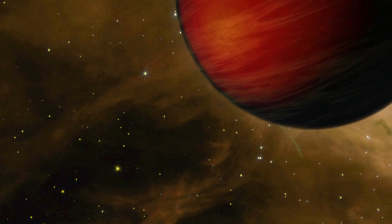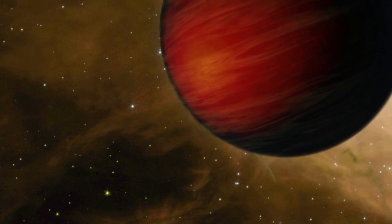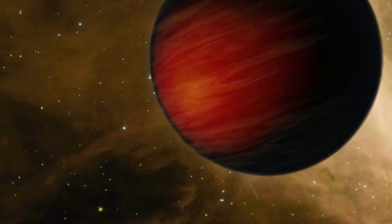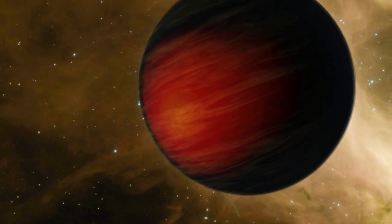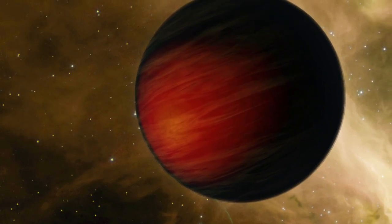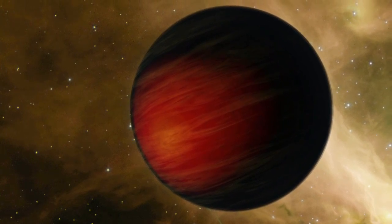Even without pictures of these exoplanets, astronomers have learned many things that can be illustrated in artwork. For instance, measurements of the temperatures of many hot Jupiters — massive worlds orbiting very close to their stars — hint that their atmospheres may be as dark as soot, glowing only from their own heat.